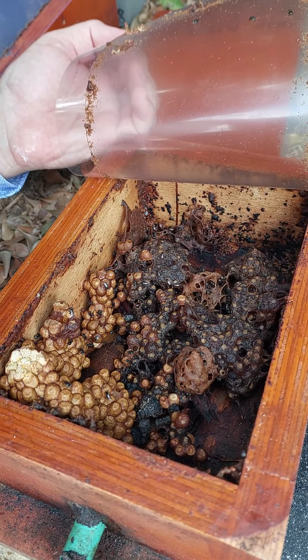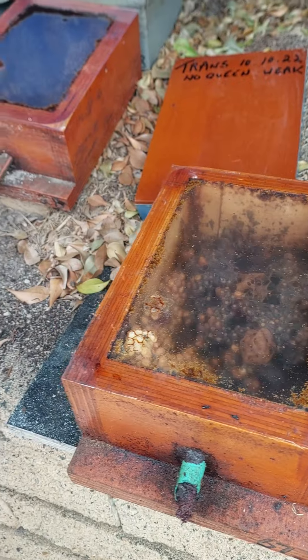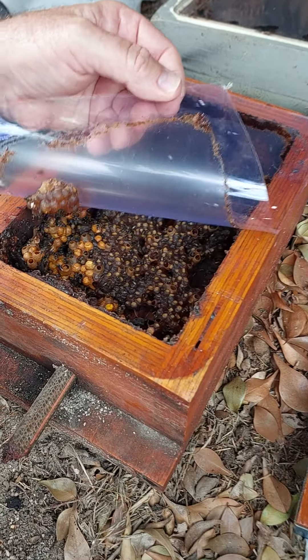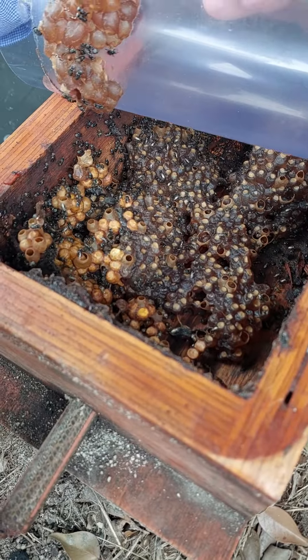But it's all very interesting. I'll show you this while we've got this open. As I say, there were three boxes buttered together. This one's just full of stores — heaps of honey there, no sign of any brood.